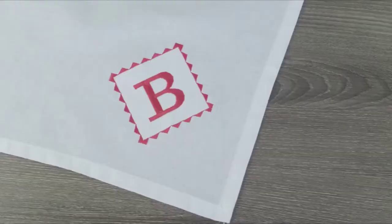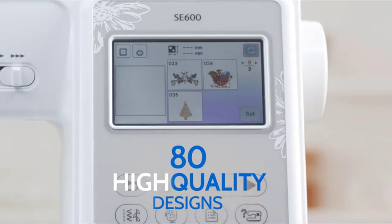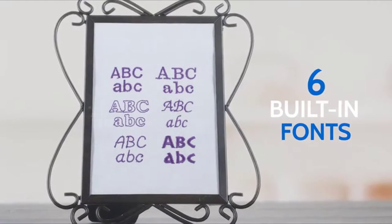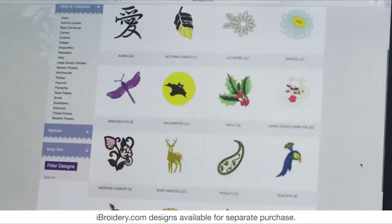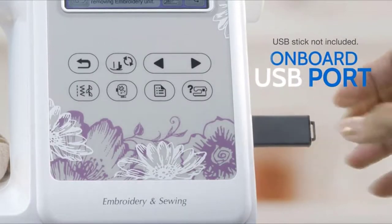Jumpstart your embroidery projects with 80 high-quality built-in embroidery designs, including new applique designs and 6 built-in embroidery fonts. Plus, access to iBroidery.com, where you'll find thousands of ready-to-use designs, and all of them can be easily imported using the onboard USB port.